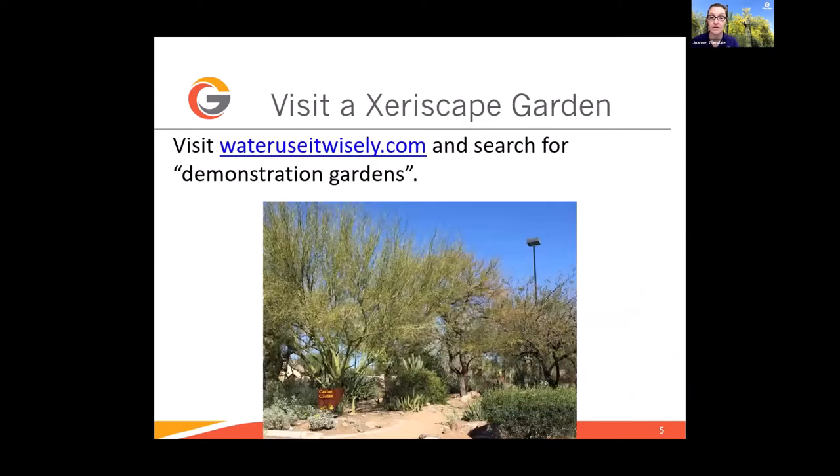Because this is about design, I always encourage people to visit as many gardens as you can. Go to the Water Use It Wisely site — wateruseitwisely.com — and search for demonstration gardens. Almost every city in the Phoenix metro area has one. You can see plants in a more mature form than at a nursery, so you can really tell whether a plant will fit in your landscape. Good design is always about the right plant in the right place.